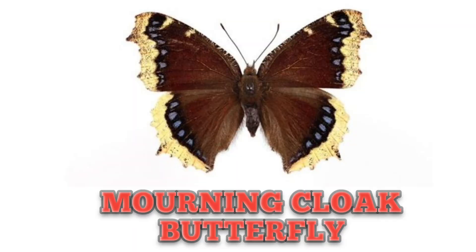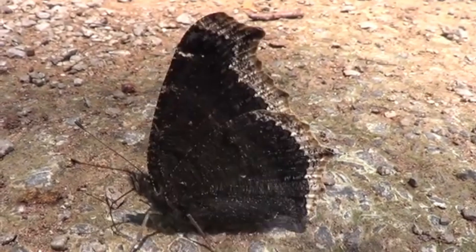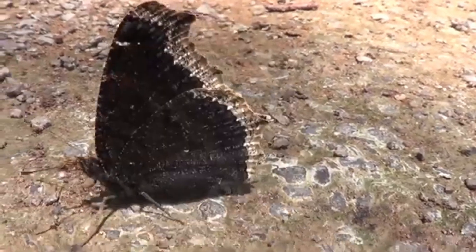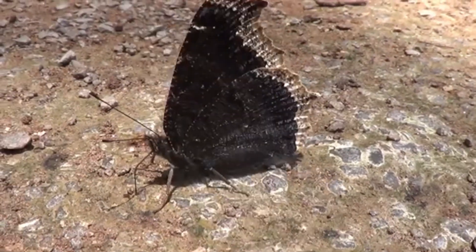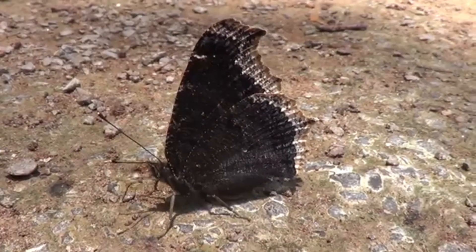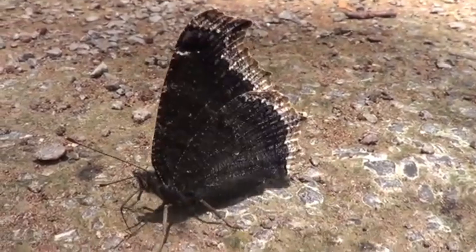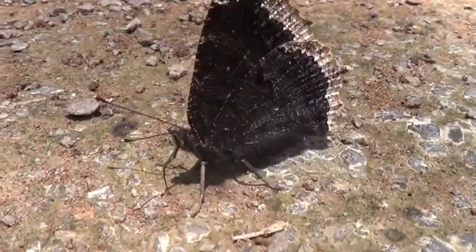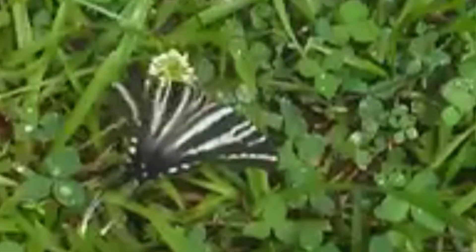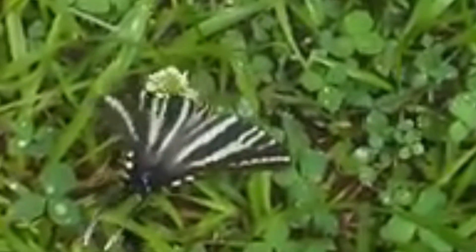This is Morning Cloak Butterfly, known for its deep maroon wings, unique life cycle, and slow flight. This is Zebra Swallowtail Butterfly — it has triangular wings with black stripes on a white or pale greenish-white background.